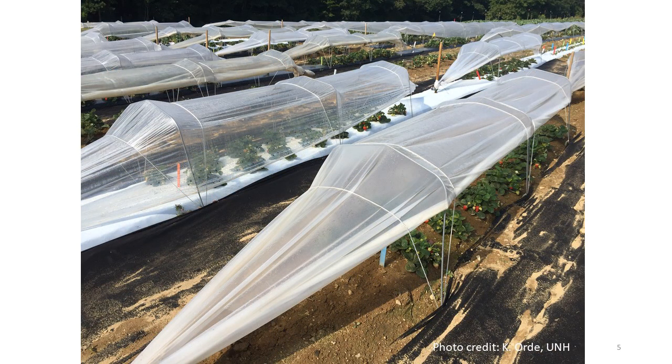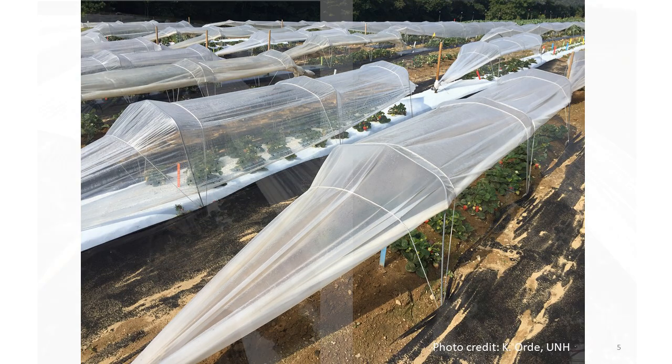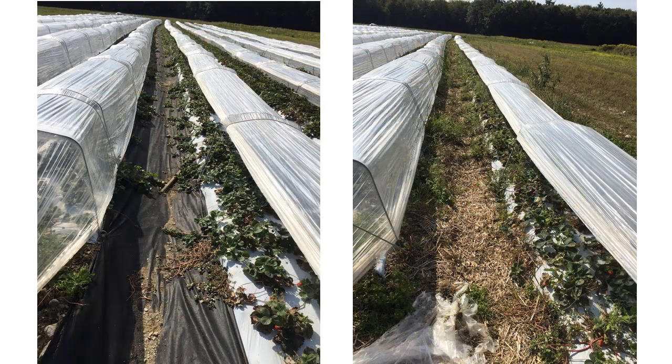Growers in New England are interested in low tunnel strawberries too. This image is from the University of New Hampshire. Growers are experimenting with various tunnel management strategies. Here a grower compared landscape cloth to straw mulch for use as a weed barrier. In addition to more completely suppressing the weeds, the landscape cloth can be used for multiple growing seasons.